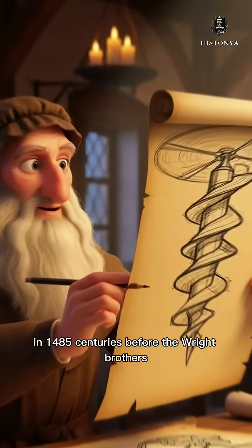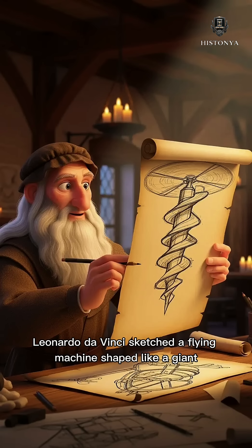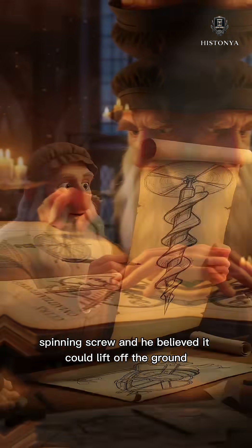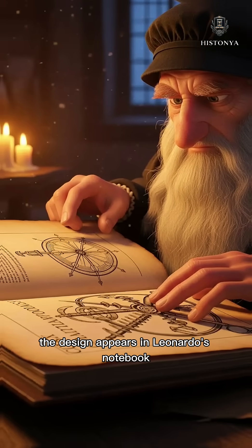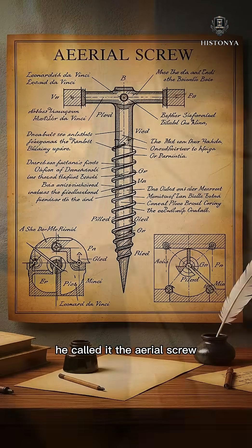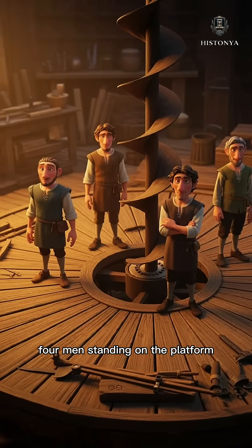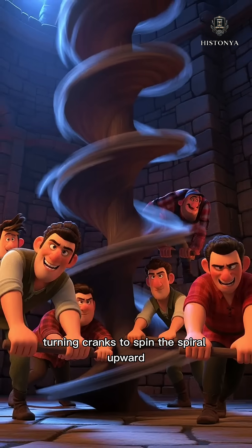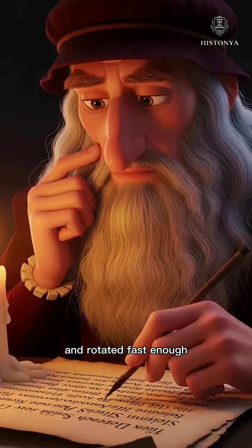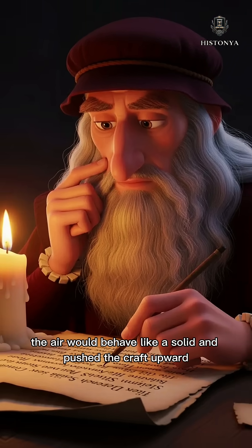In 1485, centuries before the Wright Brothers, Leonardo da Vinci sketched a flying machine shaped like a giant spinning screw, and he believed it could lift off the ground. The design appears in Leonardo's notebook known as the Codex Atlanticus. He called it the aerial screw — a linen canvas stretched around a helical frame, four men standing on a platform turning cranks to spin the spiral upward. Leonardo wrote that if the screw was made of starched linen and rotated fast enough, the air would behave like a solid and push the craft upward.